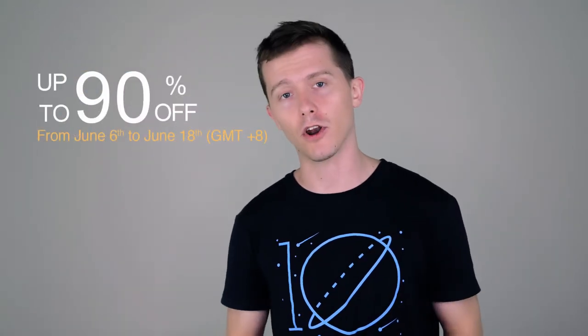From June the 6th to June the 18th, Geekbuying.com will be holding their 5th anniversary sale, so you can get up to 90% off selected products.